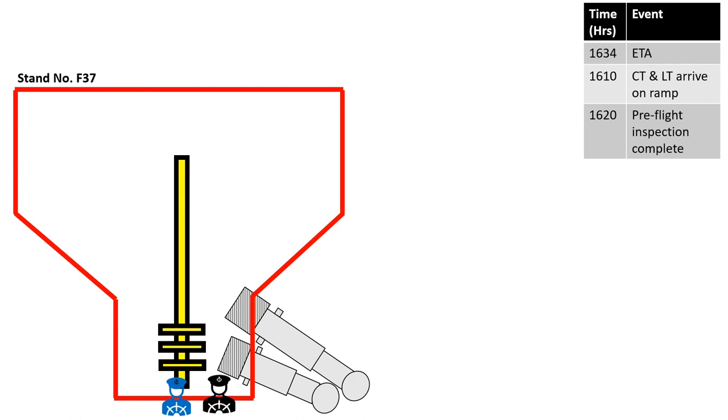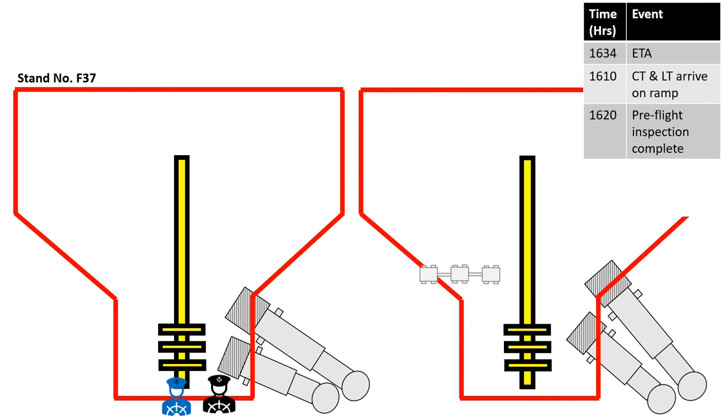Meanwhile, another equipment operator who was preparing for an arriving flight on the adjacent aircraft stand was repositioning some baggage trailers, and left a few baggage trailers and a cargo container inside the safety envelope of stand number F-37 — where the Singapore Airlines aircraft was about to arrive.